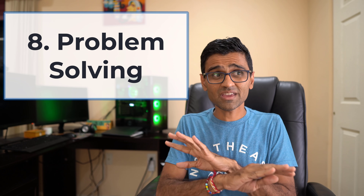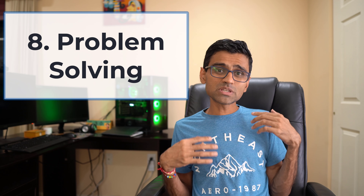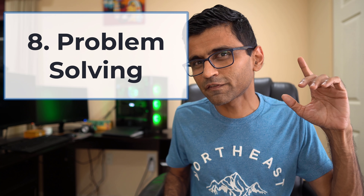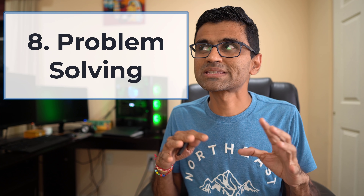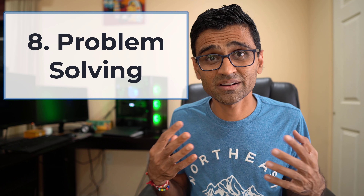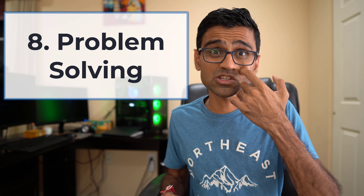The last skill is problem solving. This is a common sense approach — a general skill where you need to be street smart and offer different solutions for a given problem. There is no one silver bullet or magic trick to improve your problem-solving skill; it's a general smartness that you need to develop.